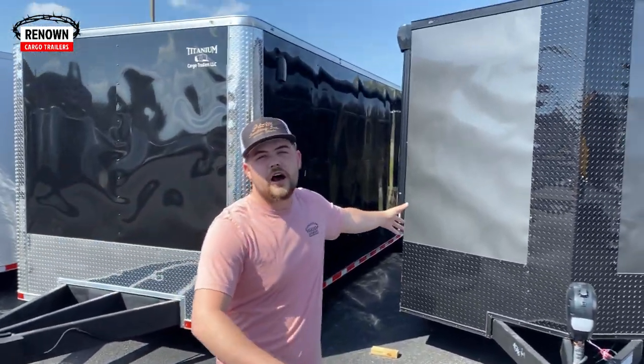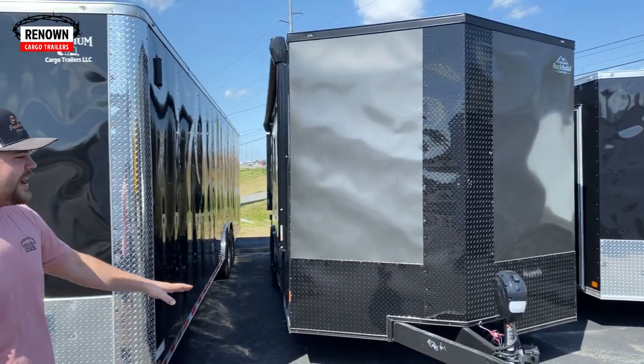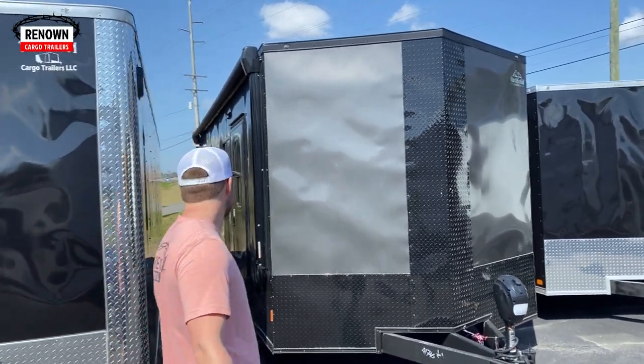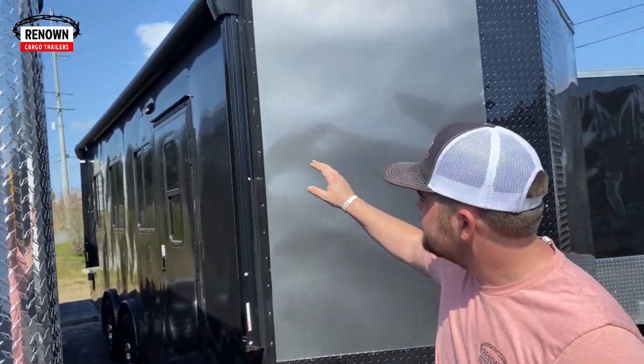Here we got a toy hauler — it's an 8.5x20, loaded out with extra height. Charcoal gray with the blackout special and an electric tongue jack. It's loaded. It's even got AC on it for those hot days when you're riding your toys. We've got extra windows — we can add trailer windows and a door. GFIs on the outside for your coffee pot in the morning. Pretty much everything.